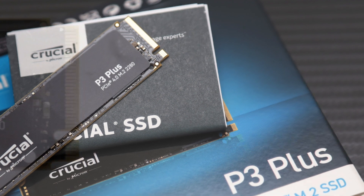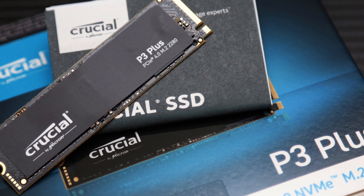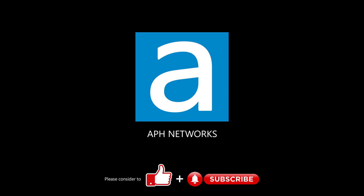In short, the Crucial P3 Plus 1TB is not a bad solid-state drive in and of itself, but the company should consider lowering the price to make it more competitive in today's market. Let me know in the comments what you think of this SSD.